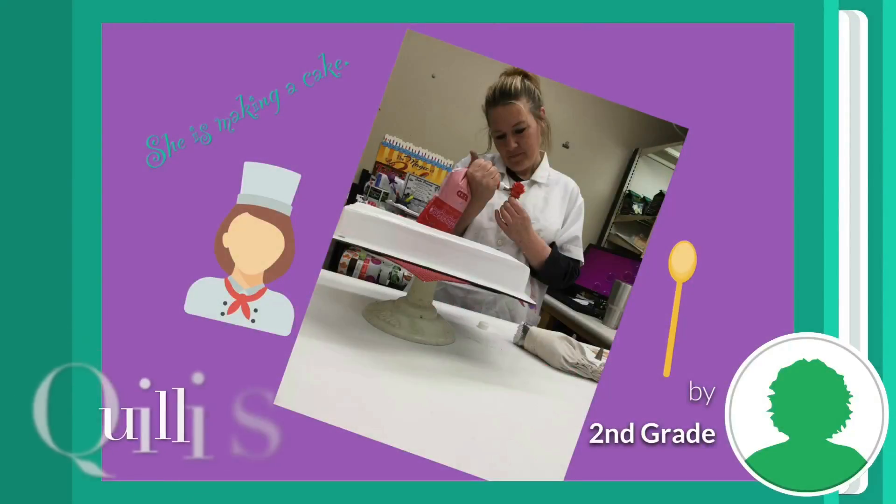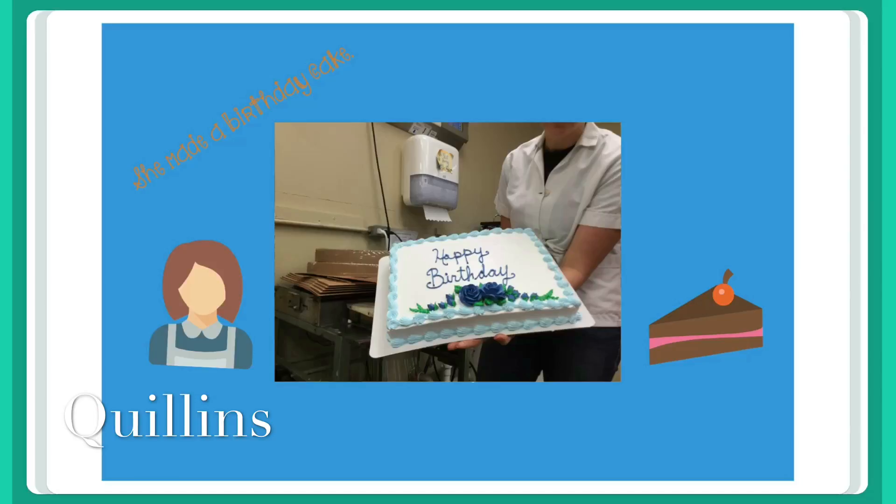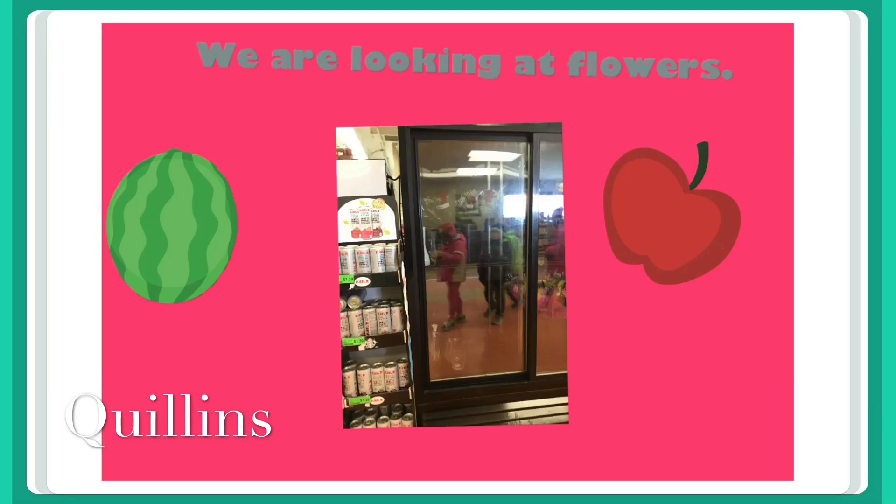She is making a cake. She made a birthday cake. We are looking at flowers.